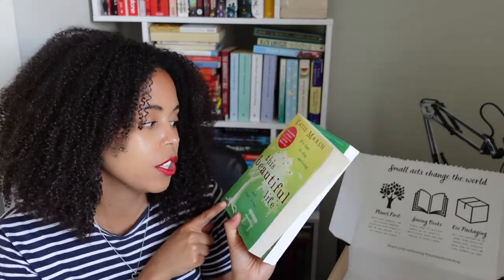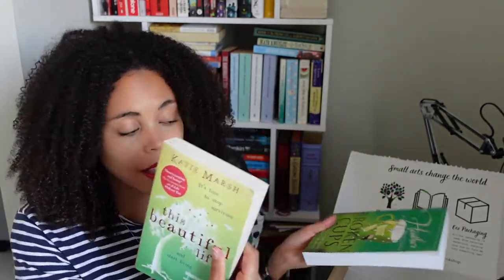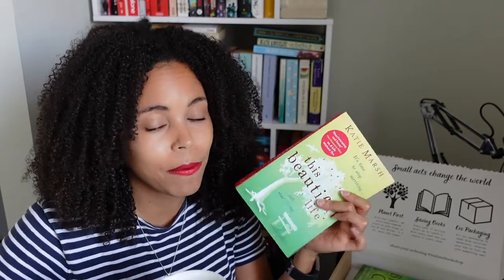So what I'm going to do is start with This Beautiful Life, read the synopsis, do a little tri-chapter with you guys, and let you know my initial thoughts and feelings on that chapter — then I'll do the same for Broken Cups, and let you know which one I'll pick up first.